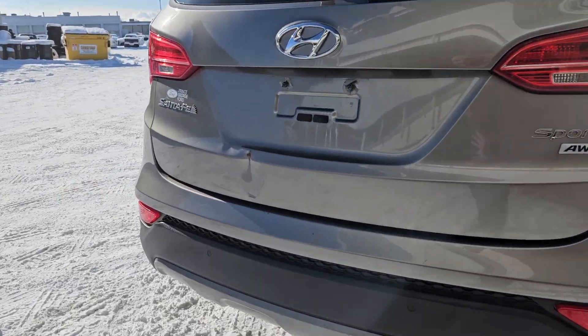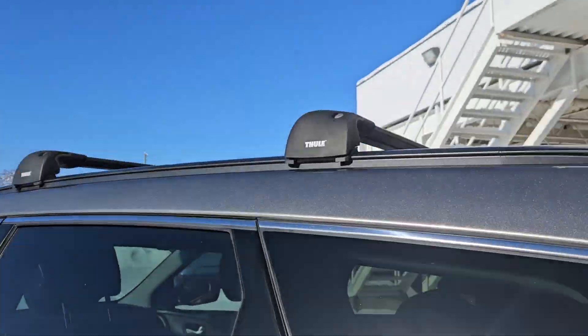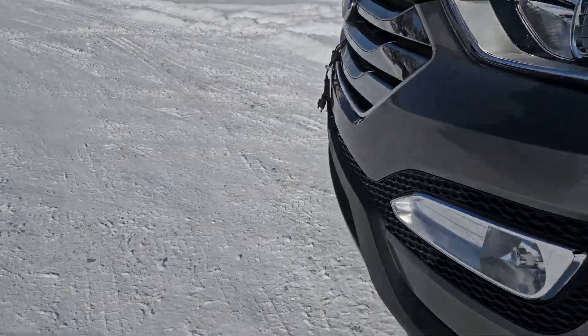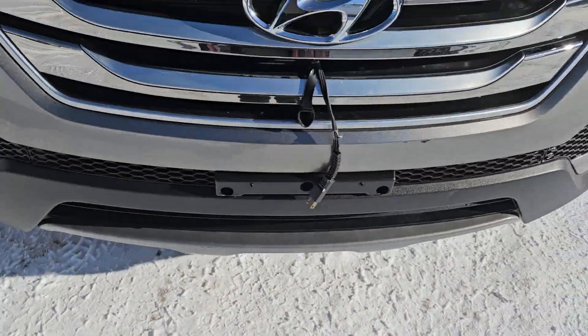Taking a look at the back here, we do have rear park sensing. Moving to the sides, we do have a nice roof rack for all your cargo necessities, and moving to the front we do have a nice block heater as well as that nice Hyundai grille.